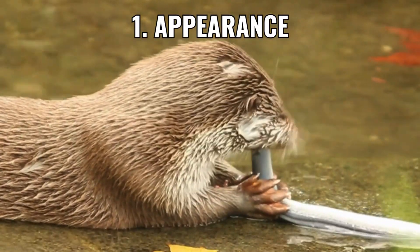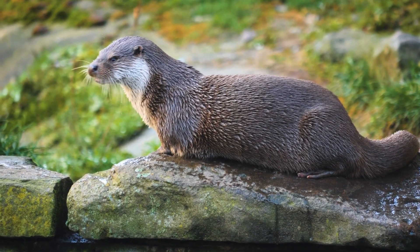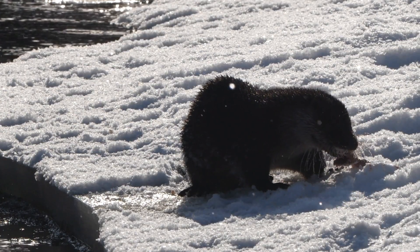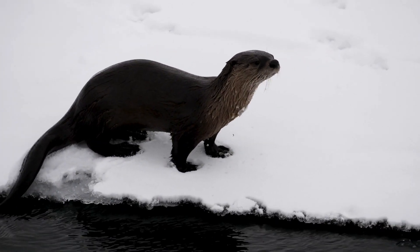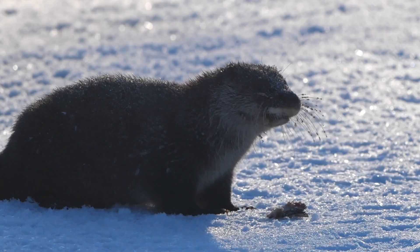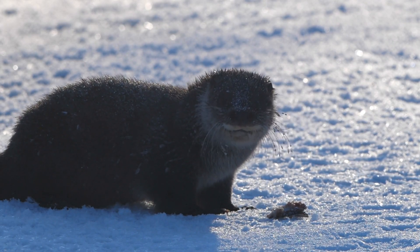Appearance: how to tell them apart. Otters have sleek, streamlined bodies covered in dense, waterproof fur. They're built for swimming, with webbed feet and long, flexible tails that help them steer in water. Their faces are rounded, with small ears and large, playful eyes.